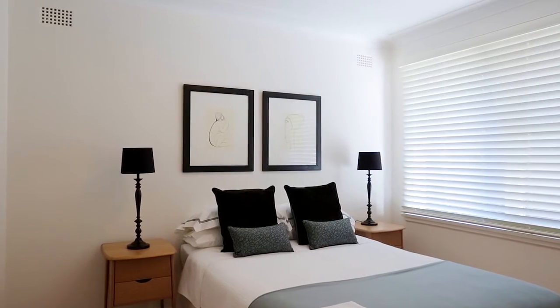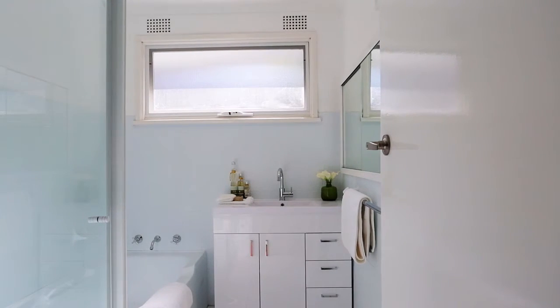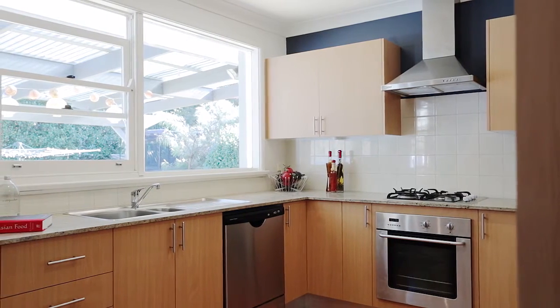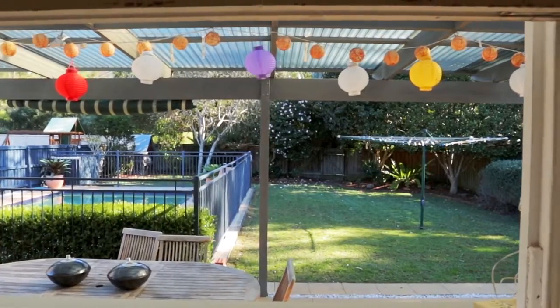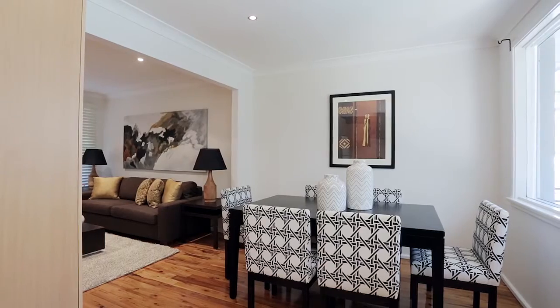The home offers three good sized bedrooms, a large main bathroom as well as a laundry with separate toilet. The kitchen is the hub of the home that gives a great vista overlooking the level backyard. The L-shaped lounge dining just completes the whole package, giving a really functional floor plan ideal for any family.